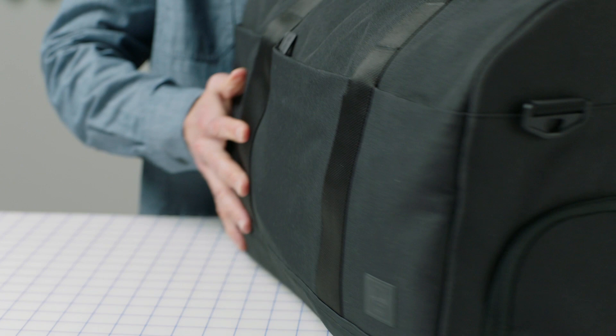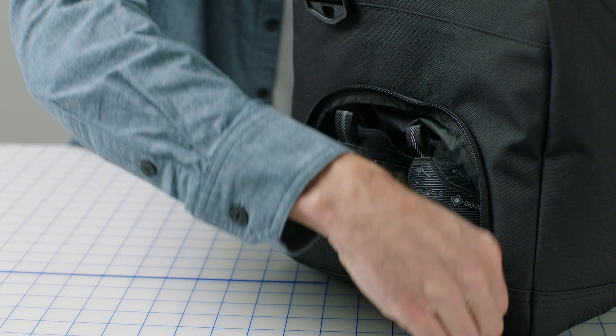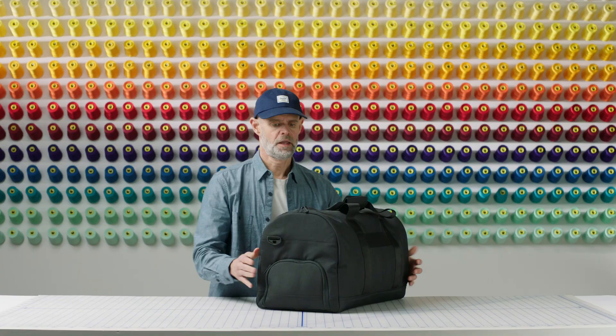One of my favorite things about this bag is the signature shoe pocket on the side. This is really nice because it keeps your shoes away from the inside of the bag, so you're not going to have to worry about them getting anything else inside of the bag dirty.